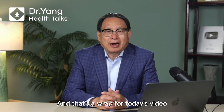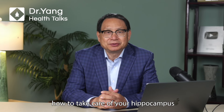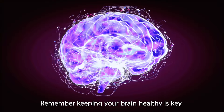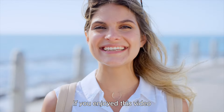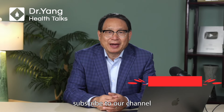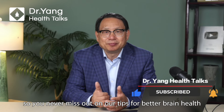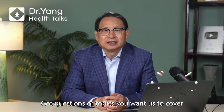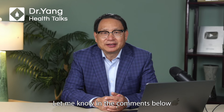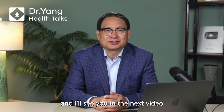And that's a wrap for today's video. I hope you learned something new about how to take care of your hippocampus. Remember, keeping your brain healthy is the key to a happy life. If you enjoyed this video, don't forget to hit the like button, subscribe to our channel, and tap the notification bell so you never miss our tips for better brain health. Got questions or topics you want us to cover? Let me know in the comments below. Thanks for watching and I will see you in the next video.